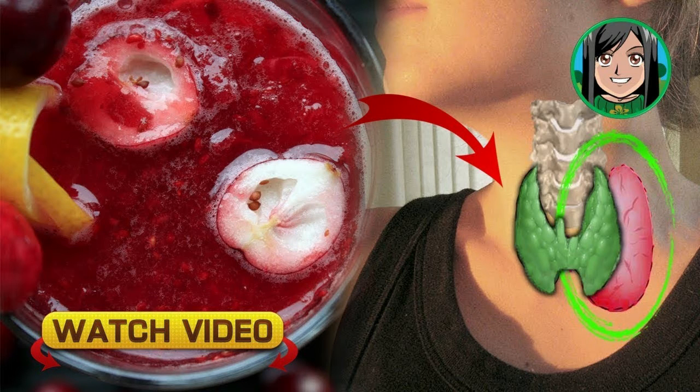Lemon and orange juice are loaded with vitamin C, which is a powerful antioxidant, and it's very important for maintaining the health of the thyroid gland. Ginger is loaded with magnesium, which is excellent for treating this health problem.